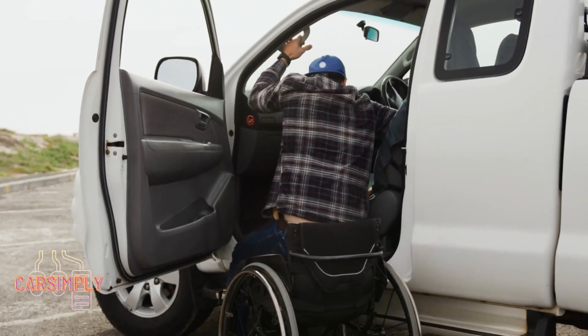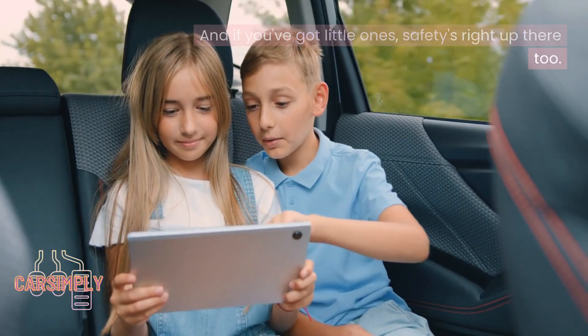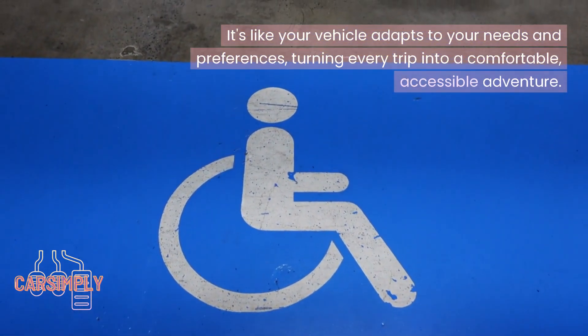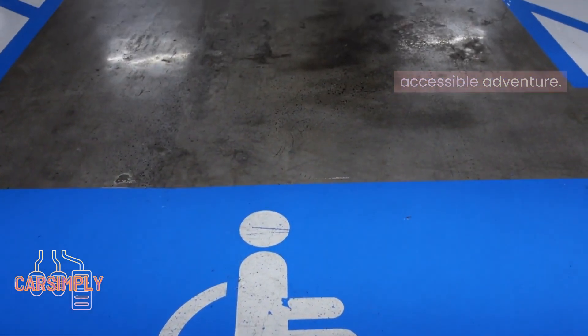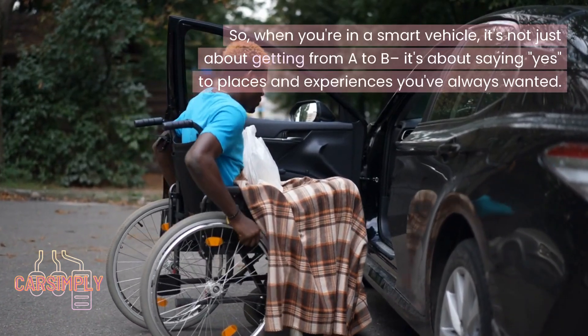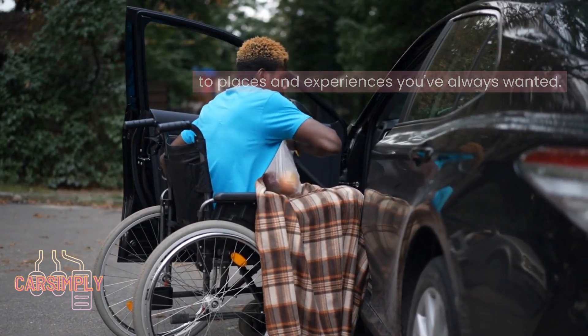Need wheelchair space? Done. Bringing your furry friend along? No problem. And if you've got little ones, safety's right up there too. It's like your vehicle adapts to your needs and preferences, turning every trip into a comfortable, accessible adventure. When you're in a smart vehicle, it's not just about getting from A to B — it's about saying yes to places and experiences you've always wanted.